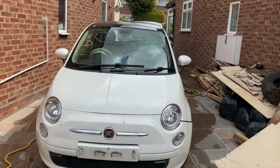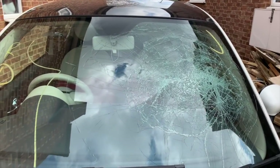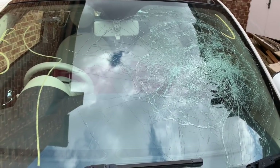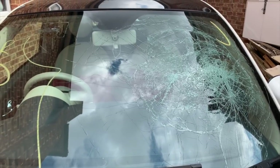Hopefully — it won't be a couple of hours for you, but a couple of hours for me — you will see this car with a brand new windscreen. So we'll be back very shortly.